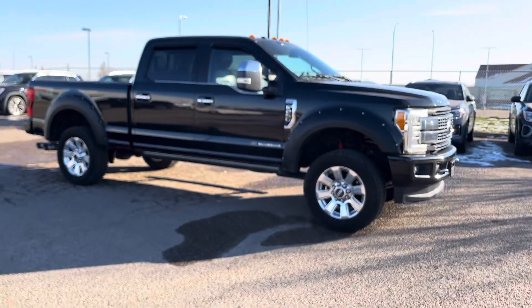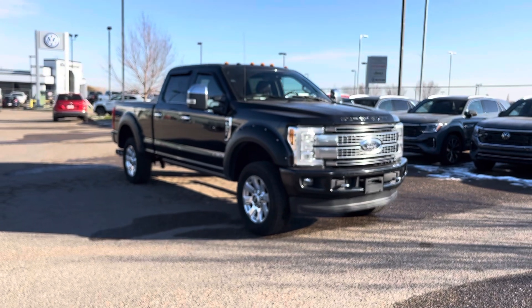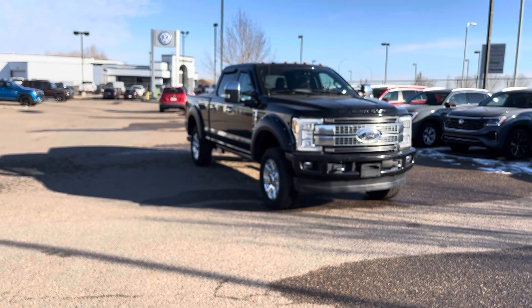With decent fuel mileage — around 20,000 a year — come and see us today at 1450 Strachan Road Southeast at Straight Line Volkswagen.